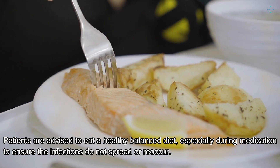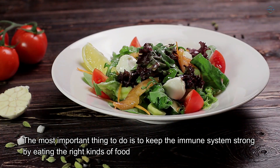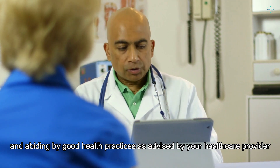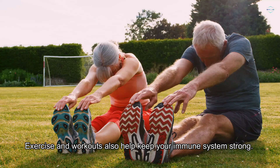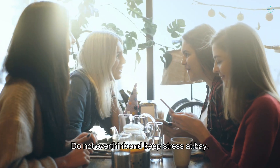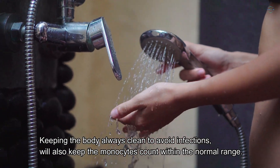Patients are advised to eat a healthy balanced diet, especially during medication, to ensure the infections do not spread or reoccur. The most important thing to do is to keep the immune system strong by eating the right kinds of food and abiding by good health practices as advised by your health care provider. Vitamin C-rich foods like oranges and lemons can contribute to the strengthening of the immune system. Exercise and workouts also help keep your immune system strong. Keeping stress at bay and keeping the body clean to avoid infections will also keep the monocyte count within the normal range.